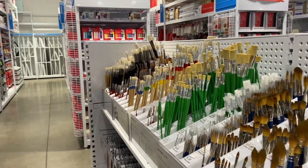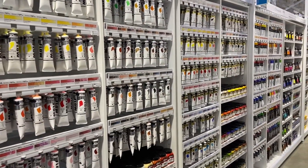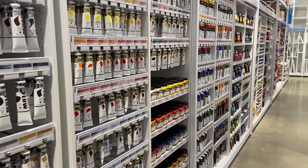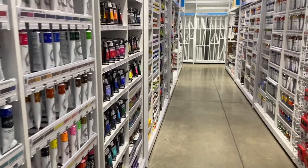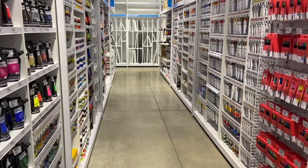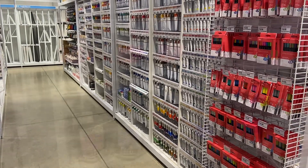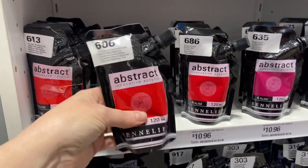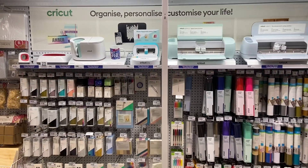Of course they have this massive art section — there are just aisles and aisles and aisles of stuff. You've just seen all those paint brushes, and then they have this massive aisle of paints: acrylic paint, water-based paint, oil-based paints — there's a lot of them. They also have this little thing that my daughter said hopefully no one thinks is a juice pouch.